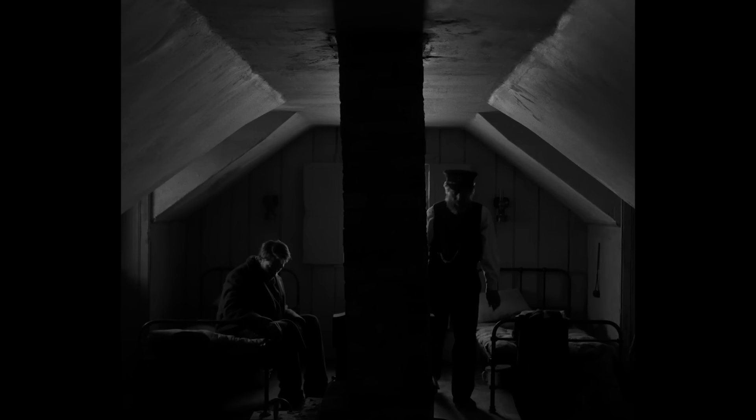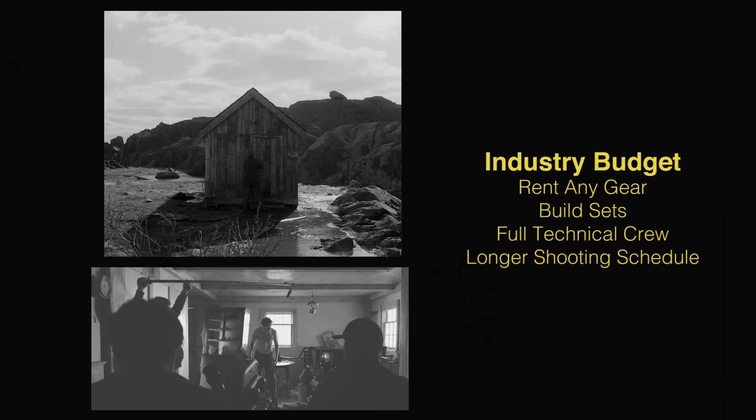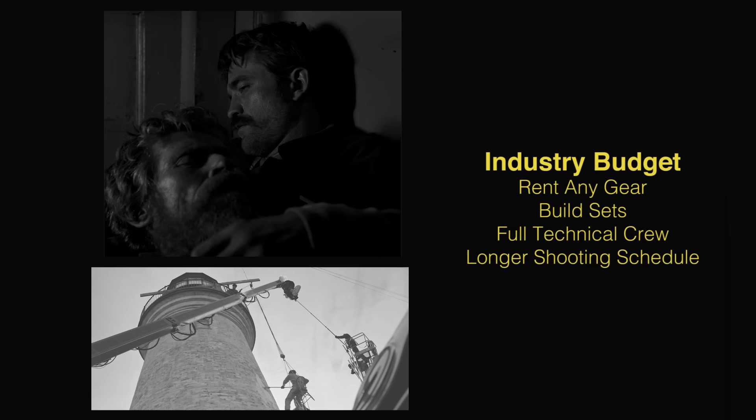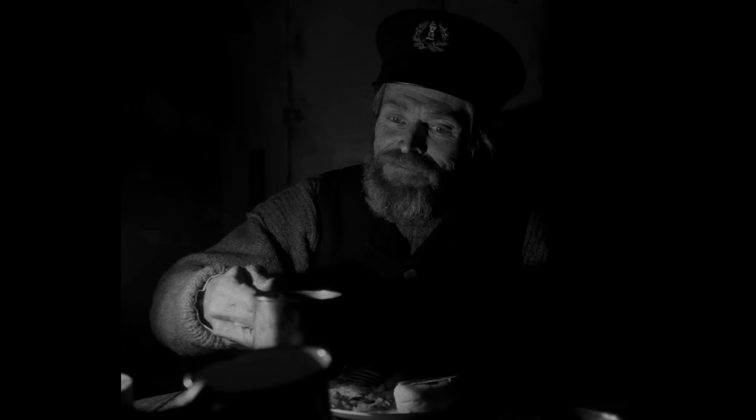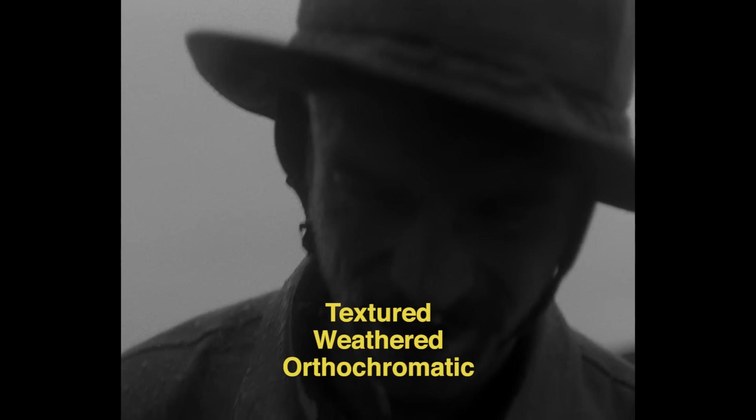Now we come to a film made with ample resources from a standard industry budget. At this level there is enough money to carefully select whatever technical gear is required, build beautiful sets, have a full technical crew, and space out the shooting schedule so that more time and care can be given to crafting individual shots and performances. So with all the technical tools at their disposal, let's break down the gear which was selected to shoot The Lighthouse.